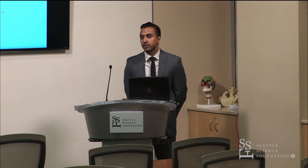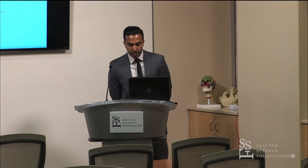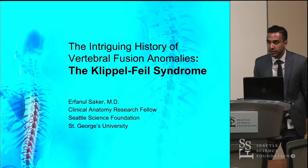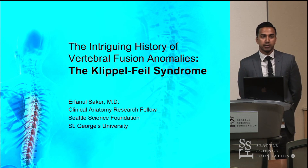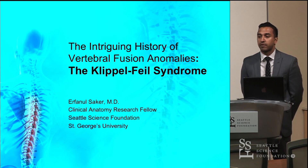My name is Irfan Olsaker. I am a clinical anatomy research fellow here at the Seattle Science Foundation, and today I'll be talking about the intriguing history of vertebral fusion anomalies. More specifically, we'll be talking about Klippel-Feil syndrome.